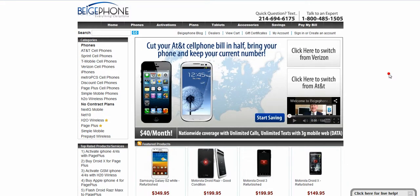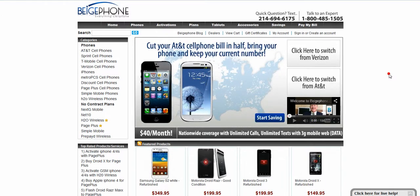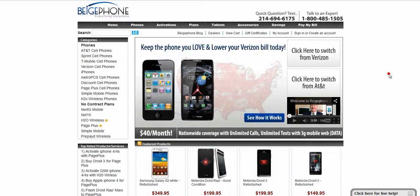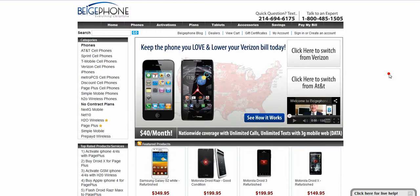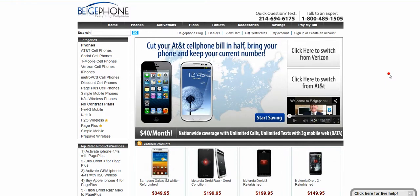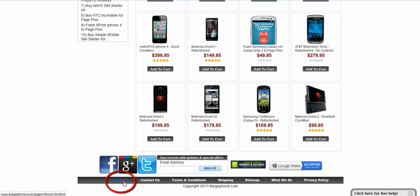Hi, my name is Zach and welcome to BeigePhone.com. BeigePhone is an online wireless aggregator. We feature the best wireless MVNOs in the country, all in one place, and help wireless customers compare wireless plans and save money by making recommendations that significantly lower their cell phone expenses. If you want to read more about how MVNOs work, just click on the About Us page.